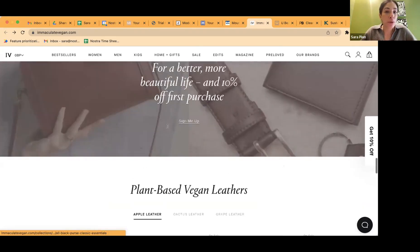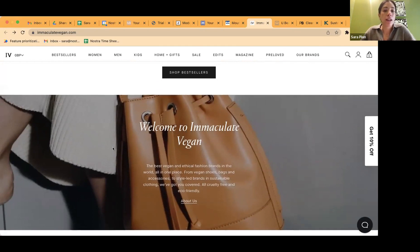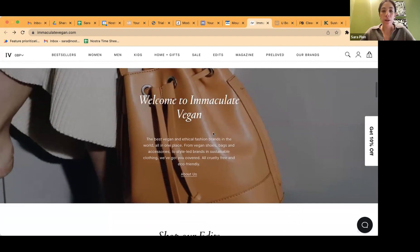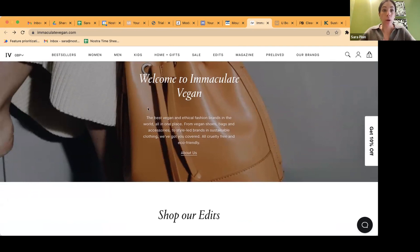My suggestion would be to move the social proof section up, definitely above the blog posts. For Immaculate Vegan: one thing to keep in mind is, as you look across your website, if you see a paragraph of text, how can you shorten that to one line or three bullet points? You want to make your website really easy to navigate and read — all the information is important, but how are people going to digest it? For example, the 'welcome' section — instead of taking up a full screen, it could be split into a three-column layout: 'best vegan and ethical fashion brands all in one place,' 'from shoes, bags, and accessories, we've got you covered,' and 'cruelty-free and eco-friendly' — all as bullet points. Shortening the copy to be more concise could be really useful.